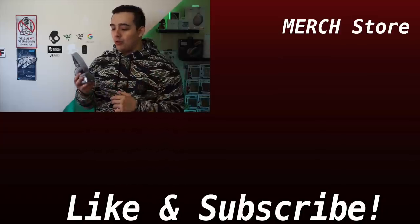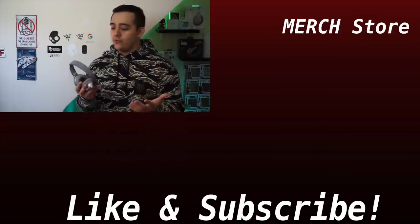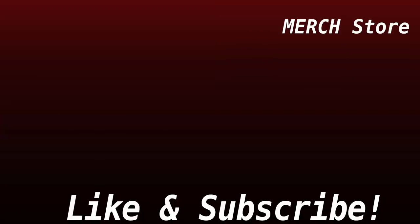Comment below with your ideas for Bose AR. If you enjoyed the video, hit the like button and subscribe. Products mentioned in this video are linked in the description, and you can also support the channel by checking out the merch store.